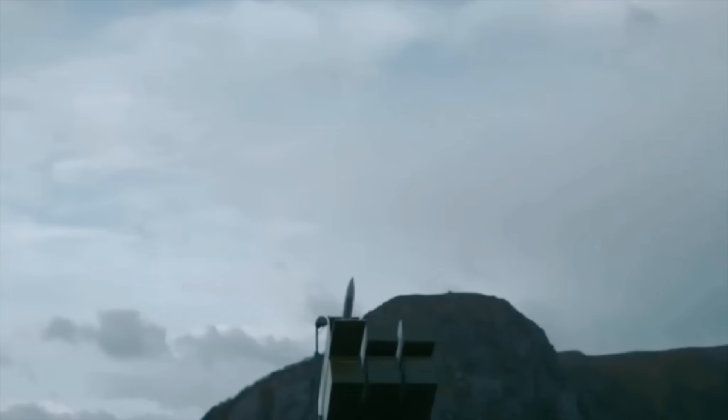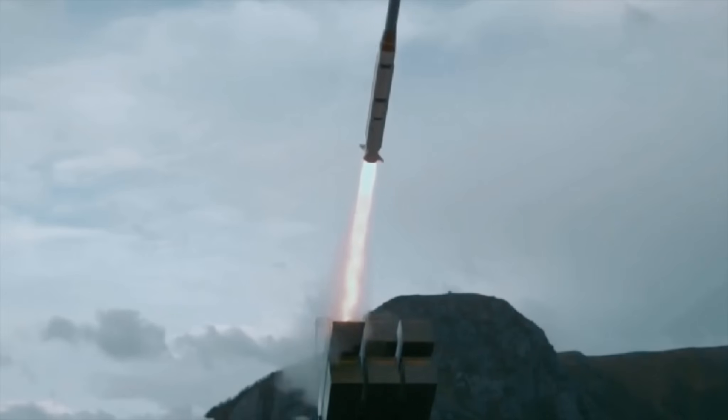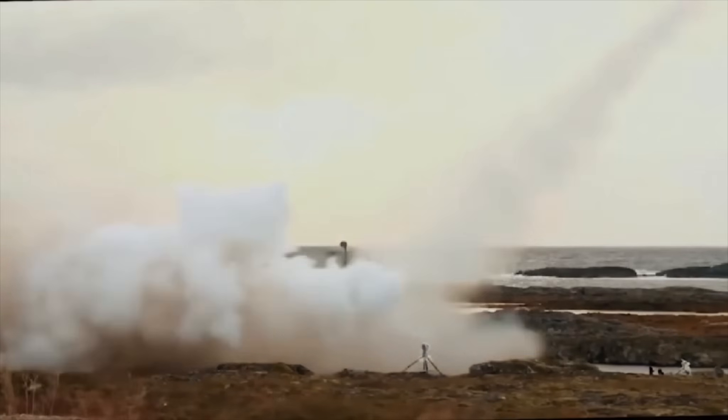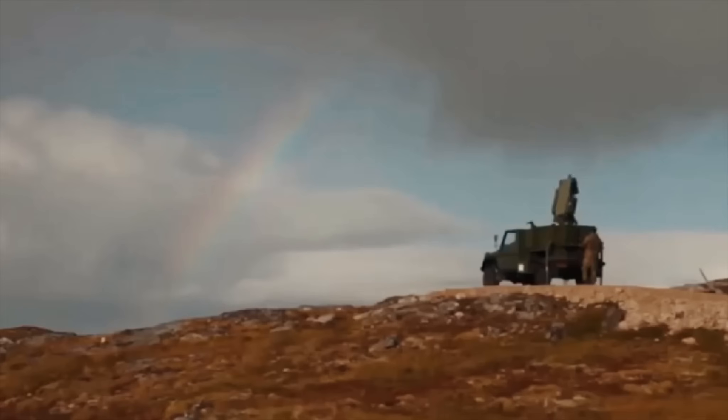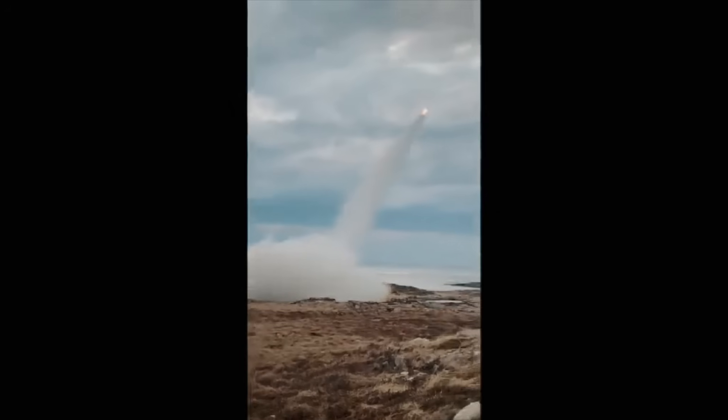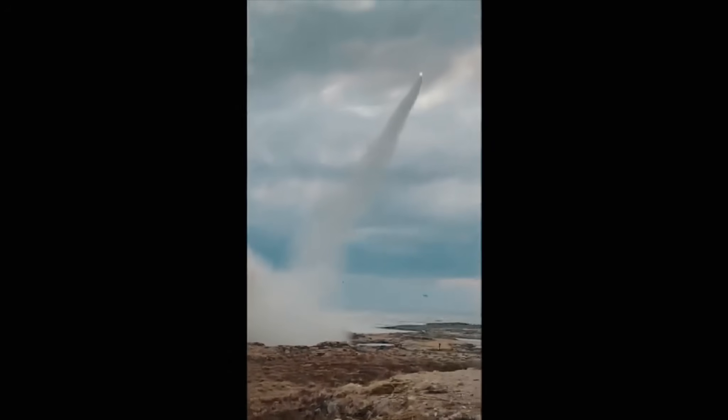Missiles seem like fairly simple weapons — a tube with a rocket motor at one end and a warhead at the other that goes bang. However, that description covers a lot of surprisingly sophisticated systems designed for very specialized tasks. One example is anti-radiation missiles like the AGM-88G, which are designed to detect and home in on enemy air defense radar antennae and destroy them, blinding the system and opening a hole for friendly aircraft to punch through without resistance.